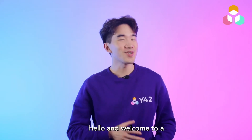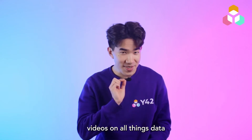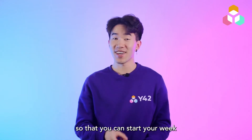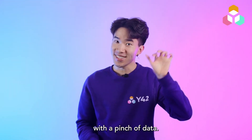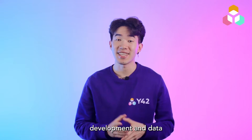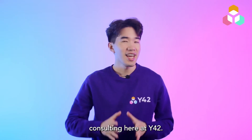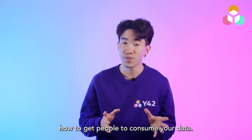Hello and welcome to a new episode of The Data Pinch, a series of bite-sized videos on all things data so that you can start your week with a pinch of data. My name is Dad and I work in Business Development and Data Consulting here at Y42, and today I'd like to share with you how to get people to consume your data.